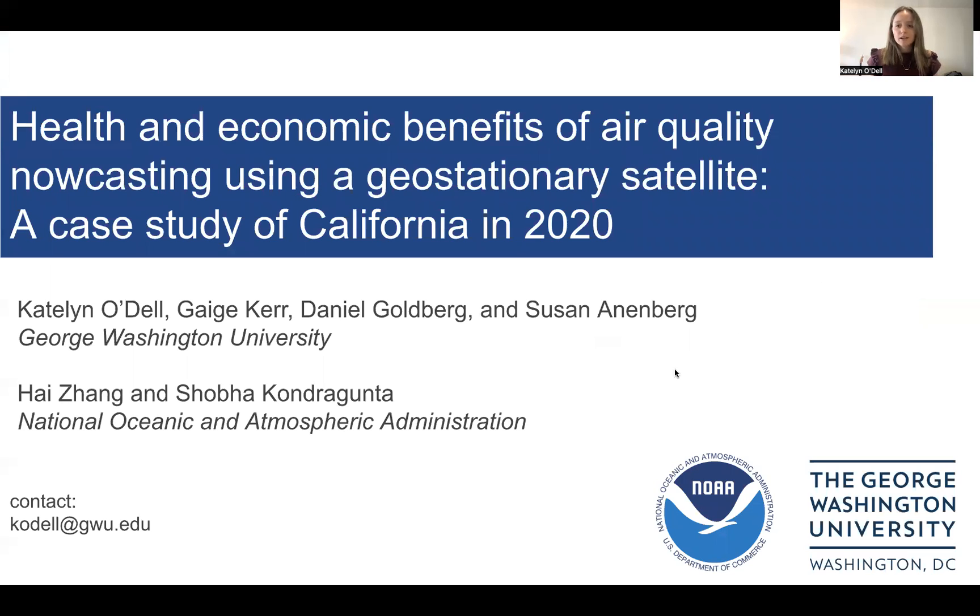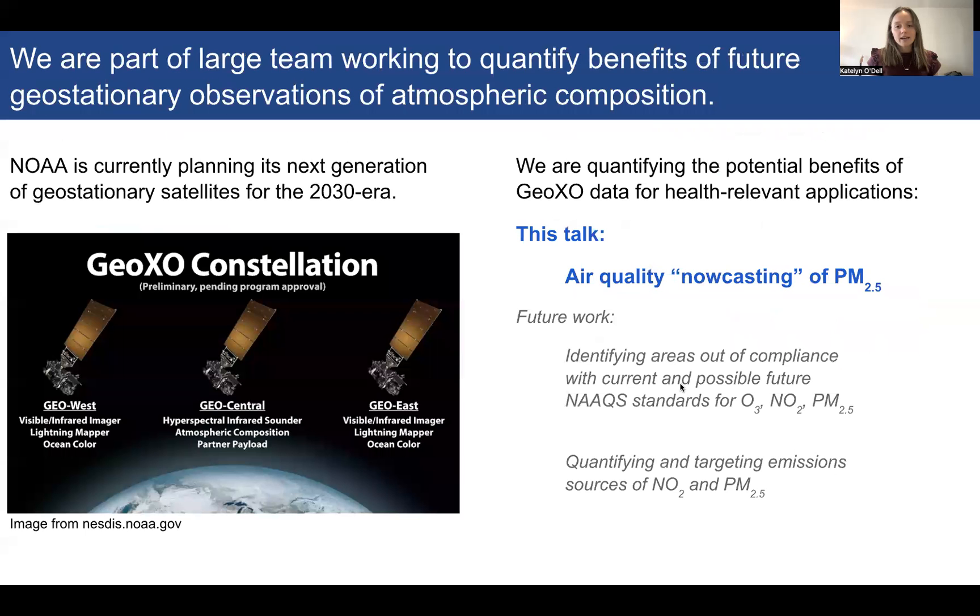Hi, thank you for watching this flash talk. My name is Cato Dow. I'm a postdoc at George Washington University, and today I'll be talking about a project that we're working on with some collaborators at NOAA, estimating the health and economic benefits of air quality nowcasting using a geostationary satellite.